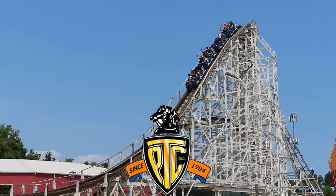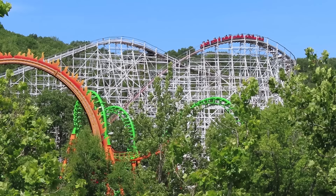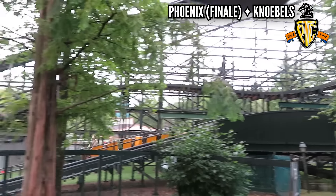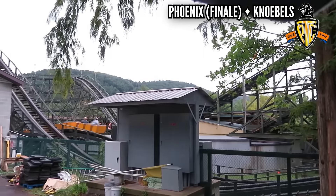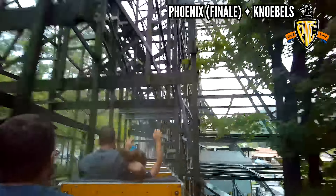Philadelphia Toboggan Coasters, or PTC, made winning coasters going back to the early 20th century, and they stopped after 1976. They don't really have crazy elements, but one stands out for me — that finale on their best coaster, Phoenix. No matter where you're sitting, front or back, you will get tossed into your buzz bar on every one of those hills, one after another. And it's a perfect way to end an airtime-filled ride.